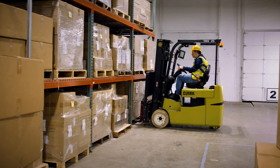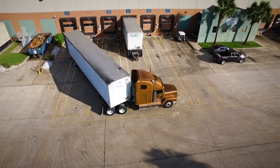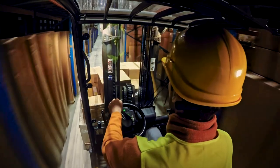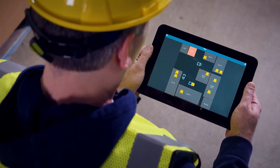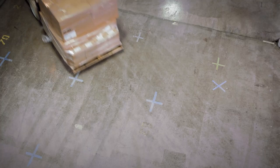For example, say you have a pallet somewhere in the warehouse and you need to move it from one side of your operation into a trailer. Today, that probably means manual processes and multiple scans to determine where things are and where they should be. Not anymore. MotionWorks Warehouse directs the forklift driver in real-time to the right location, eliminating searches and manual processes.